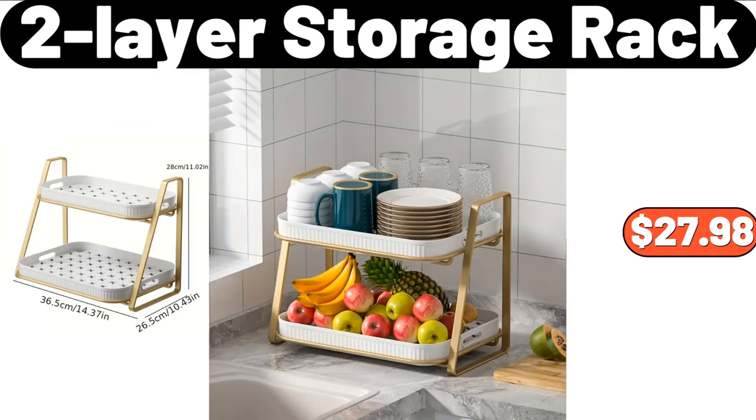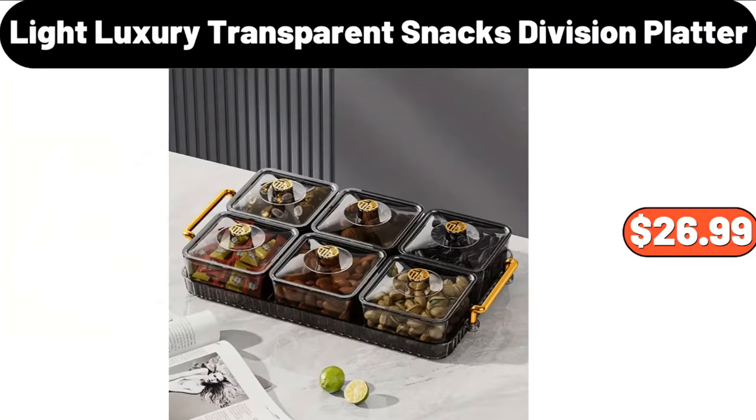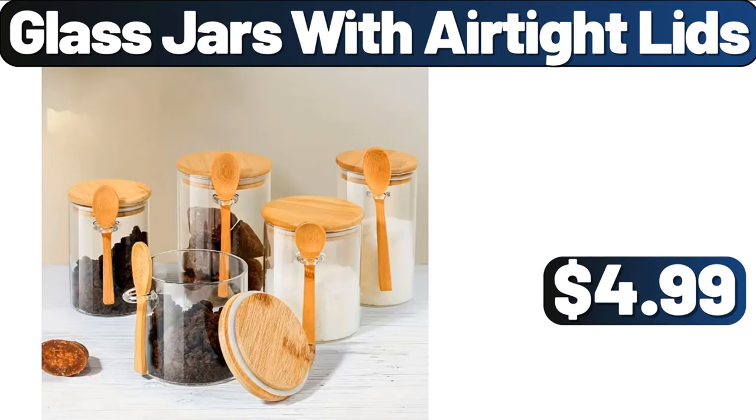Two-Layer Storage Rack, $27.98. Portable Blenders, $12.99. Light Luxury Transparent Snacks Division Platter, $26.99. Square Arm Sofa Loveseat, $165.99. Glass Jars with Airtight Lids, $4.99.